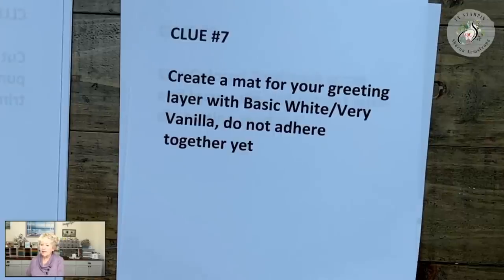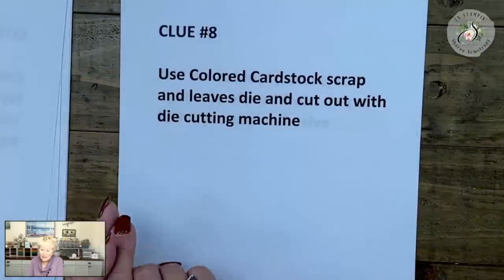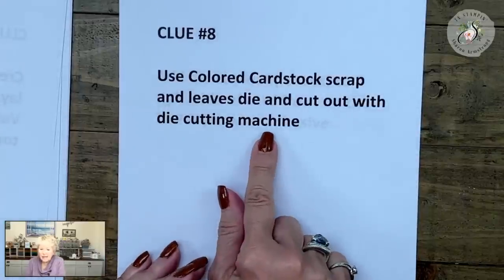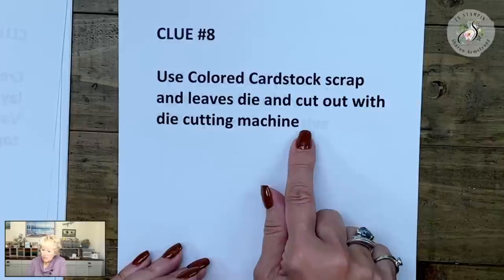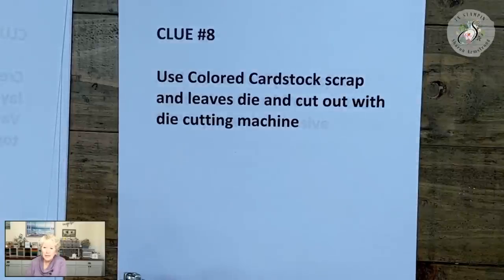Clue number eight: I want you to use the colored cardstock scrap and a leaves die — I asked you to have some kind of leaves die that cuts out leaves — and cut out some leaves with your die cutting machine. When you're done with clue number eight, type done eight.